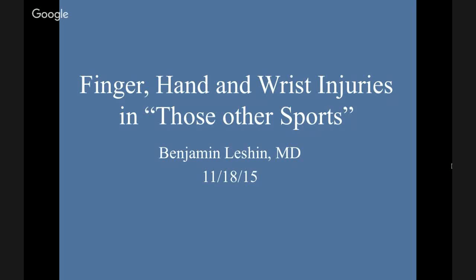Everybody hear me in the back? I'm Ben Leshin. I'm one of the PGY4s. This talk is on finger, hand, and wrist injuries in those other sports. I'll sort of explain the topic more in the beginning.